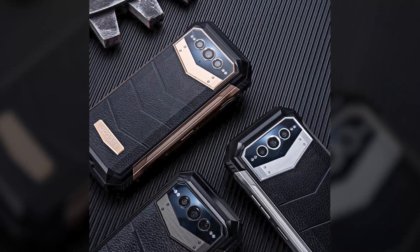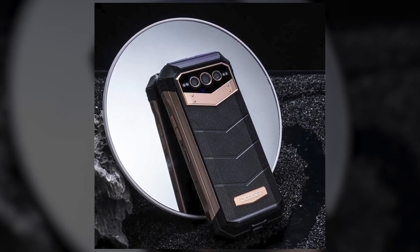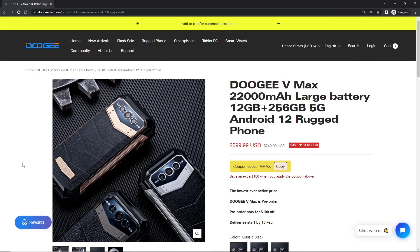Hello, my friend. Rumors have been flying around the last few days, but now we know for sure. Doogee just quietly added a brand new phone to their web store, and it looks like it's going to be another game changer.